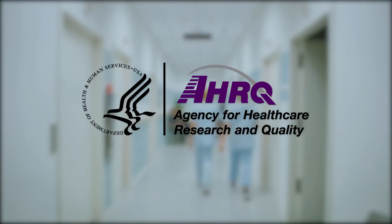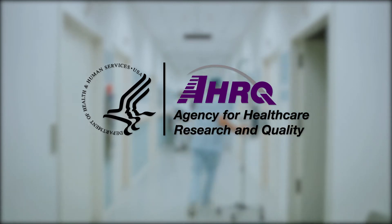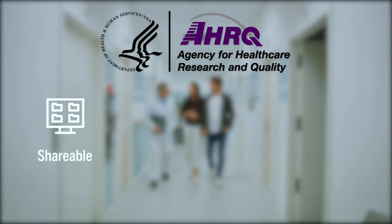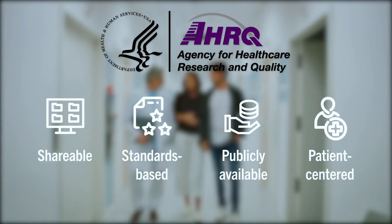The Agency for Healthcare Research and Quality's mission is to improve patients' lives and the quality, safety, and value of the healthcare they receive. AHRQ's Clinical Decision Support initiative helps develop tools that are shareable, standards-based, publicly available, and patient-centered.